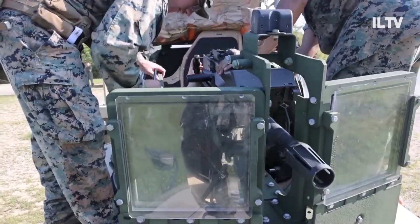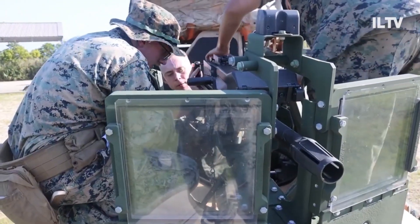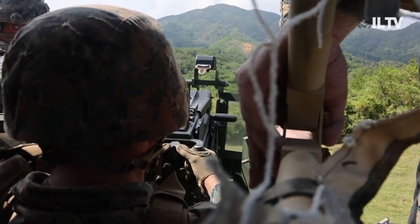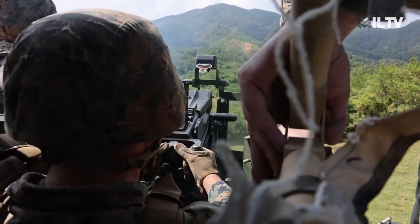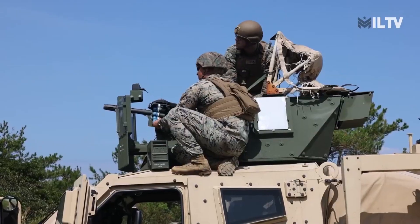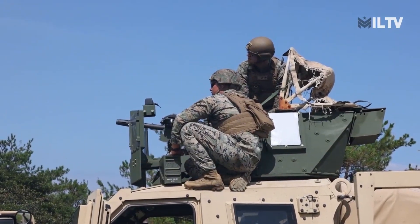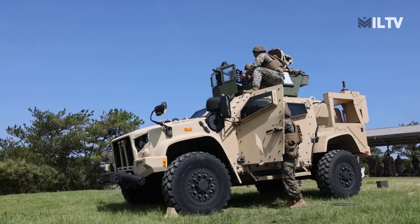Due to its relatively low recoil, the MK-19 is best suited for use on vehicles or small vessels. It can be mounted on a tripod, although it is more commonly employed in vehicle configurations, serving on various platforms such as high-mobility multi-purpose wheeled vehicles, assault-amphibious vehicles, the Stryker, hovercraft, jeeps, and ships.